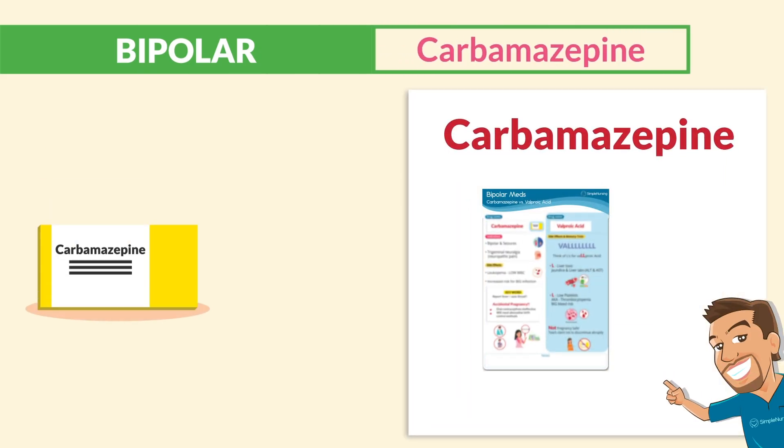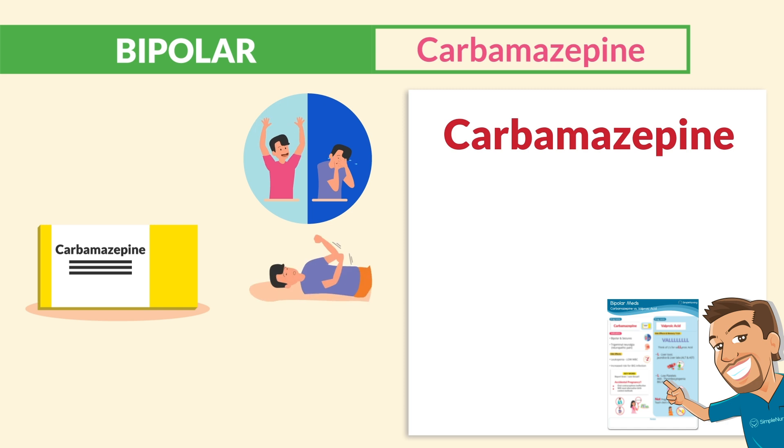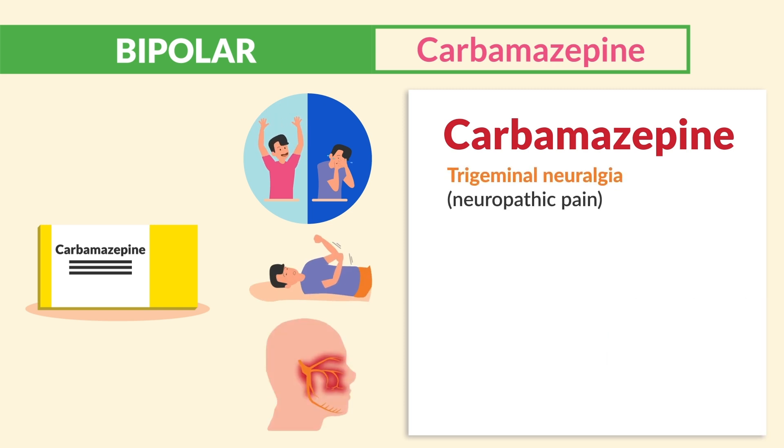For the bipolar medications, first on the list is carbamazepine. The indication is obviously bipolar, but it's also given for seizures, and a big one here is for treatment of trigeminal neuralgia — basically neuropathic pain.